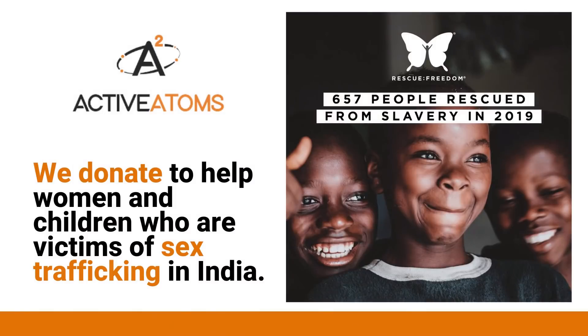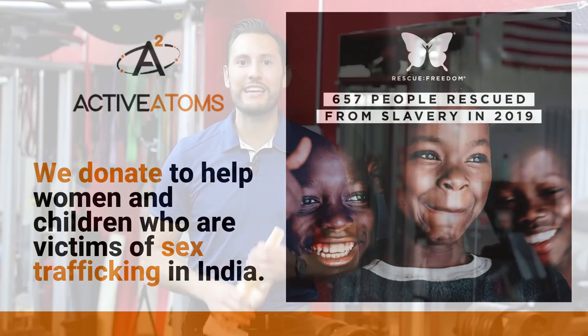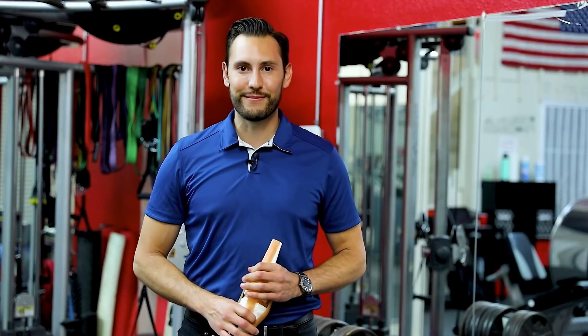As a reminder, for every bottle of Active Adams purchased, we donate to help women and children who are victims of sex trafficking in India. Please share this video with a friend who has knee pain and join our mission to help people live with total freedom.